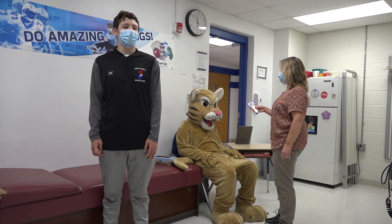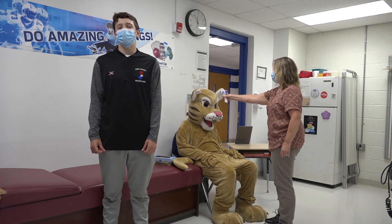This is the health office. There are two nurses, Ms. Bailey and Ms. DeAngelis. Come here if you have any injuries or need an ice pack.